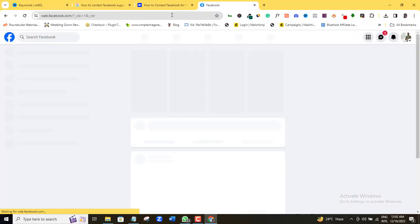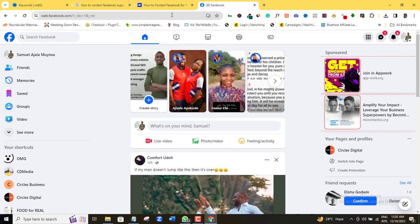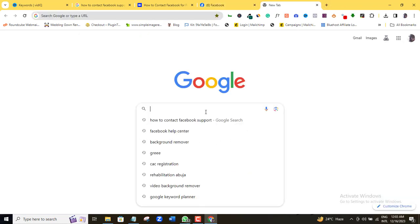First, make sure you're logged in to your Facebook account. Then open a new tab on your browser. On Google, search for Facebook Health Center.